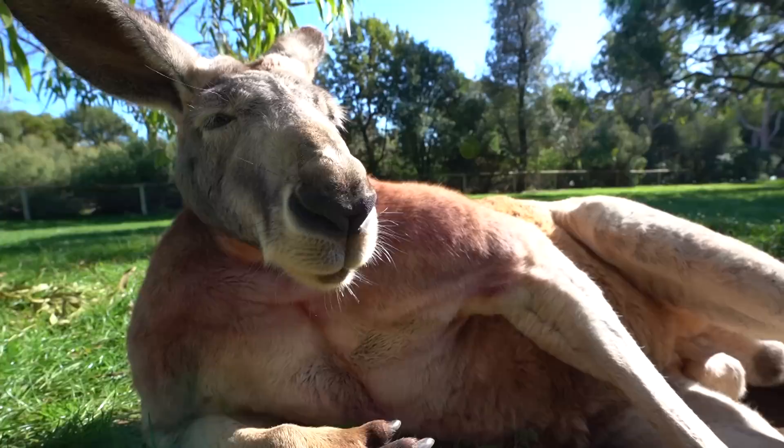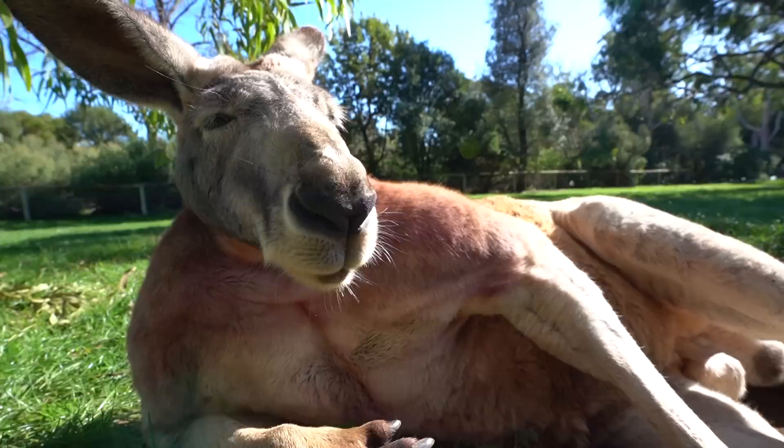The pouch can be stretched so much — it's so elasticated. There isn't much hair inside because you can see the blood vessels on the wall. His little legs are starting to move around. Male kangaroos don't have pouches because they don't do anything to do with rearing the child, and they also don't produce any milk. So yeah — mom's got pouches. Pouch life.